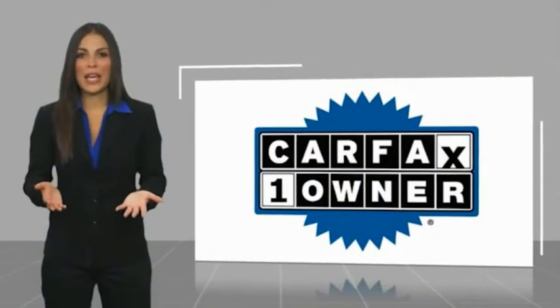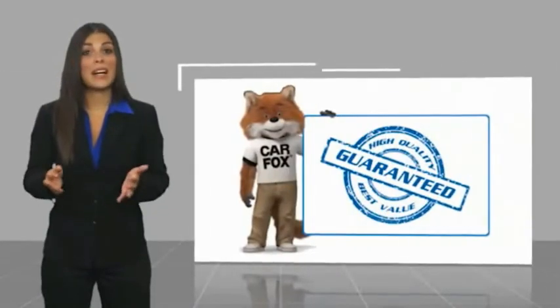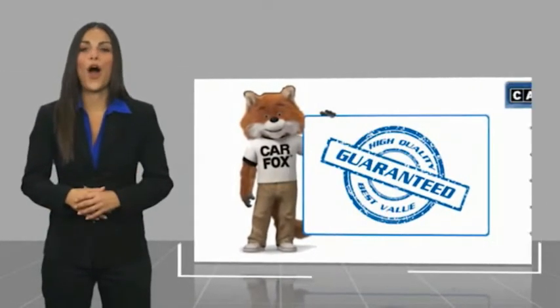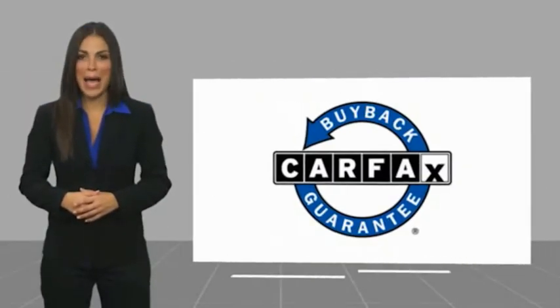This is a one-owner vehicle with a Carfax Vehicle History Report. Be sure to find a complimentary copy of this report online or contact the dealership. This vehicle qualifies for the Carfax buyback guarantee.